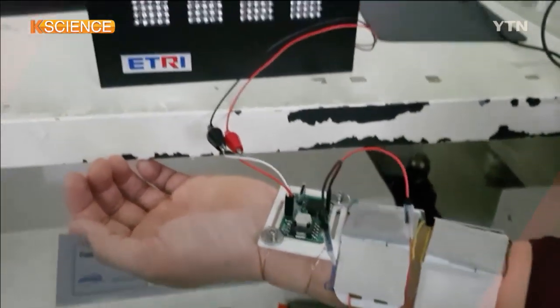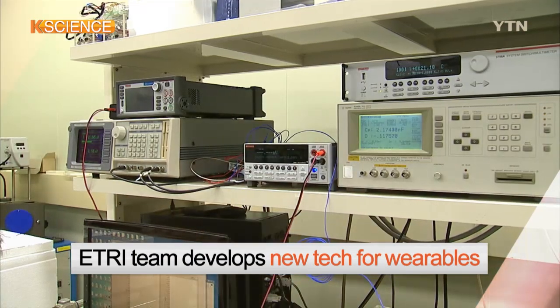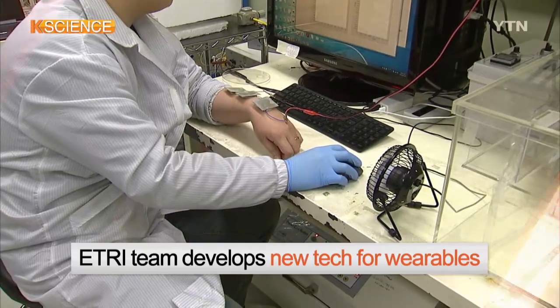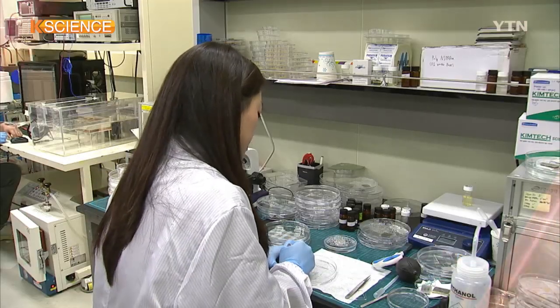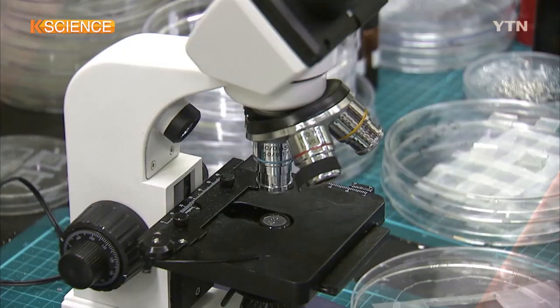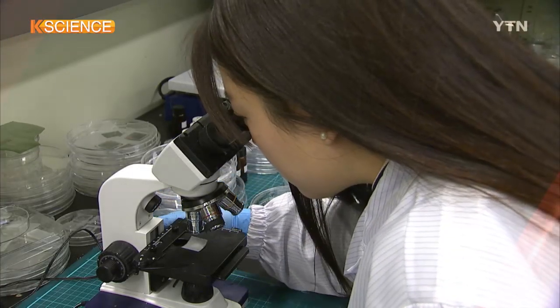A team of the state-funded Electronics and Telecommunications Research Institute has developed technology to convert body heat into a form of energy to be used for wearable devices. Unlike disposable batteries, a very small fraction of human body heat can be utilized by thermal elements to power wearable devices.